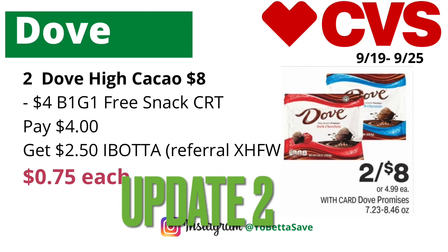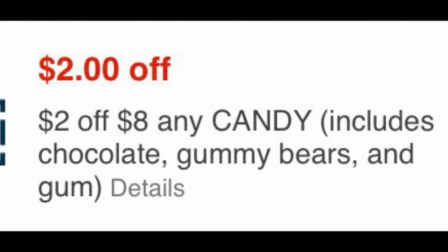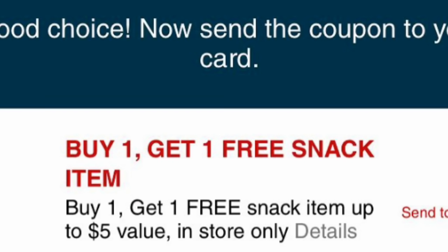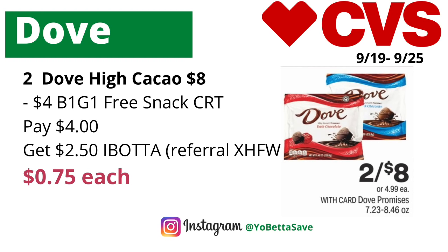Update number two for my CVS money makers video is on the Dove Promises chocolate. They are currently on sale two for eight dollars. In that video I mentioned using the buy one get one free snack CRT and also a two dollars off eight candy CRT. However, someone commented that you can't use both, because the buy one get one free will reduce the value to under eight dollars, so you can't use the two dollars off eight. Updated breakdown: pick up two Dove high cocoa or deep chocolate for eight dollars, use the buy one get one free snack CRT to take off four dollars, pay four dollars, then submit your receipt to Ibotta for $1.25 off each, getting back $2.50 from Ibotta — making the final cost just 75 cents each.